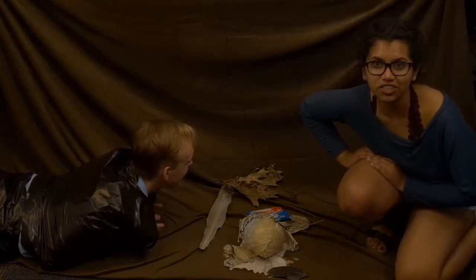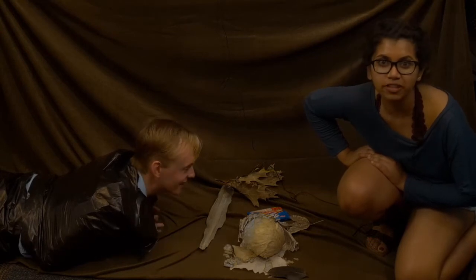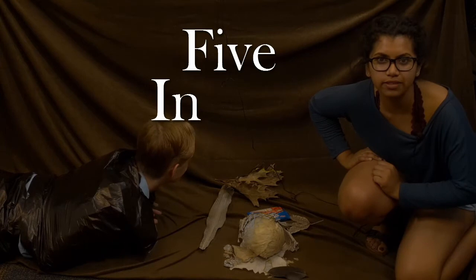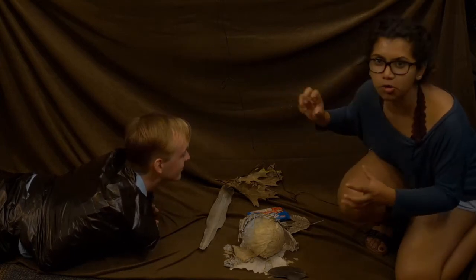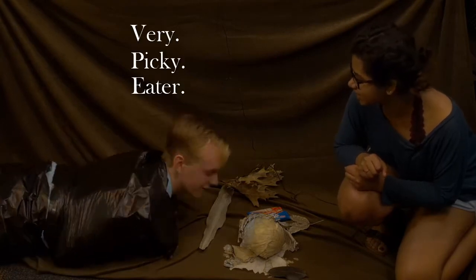This newly hatched caterpillar has a lot of work ahead of him. Over the next several weeks he will molt four times, for a total of five instars. All this growth is going to require him to be eating constantly. And he's a very picky eater.